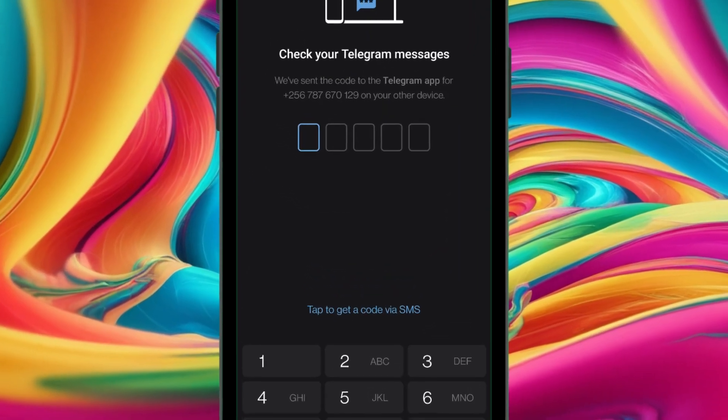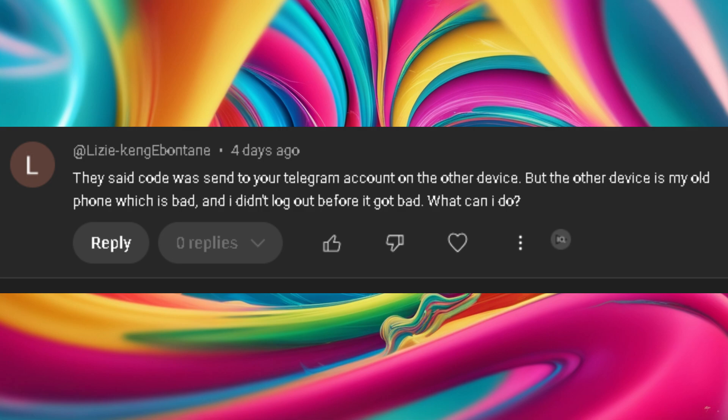Have you ever logged into Telegram and saw this message about 'we've sent a login code to your other Telegram device,' only to realize that your old device is either broken, stolen, or you no longer have it? You're not alone. Recently I got a comment from a viewer, and I noticed it would help most people who may be having a similar problem, so I wanted to do a video to answer all your questions.